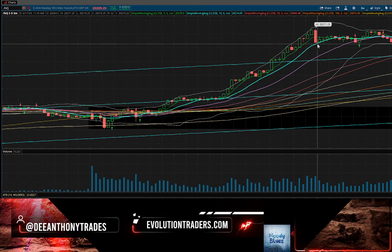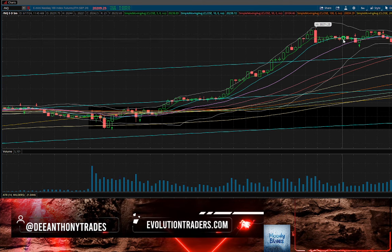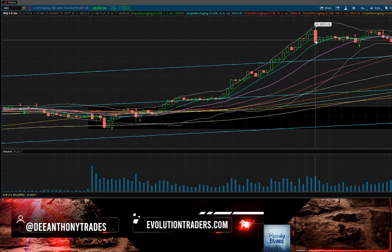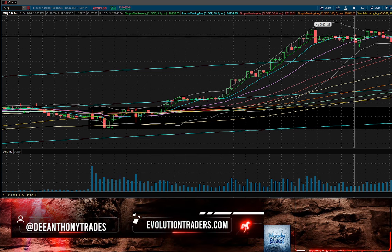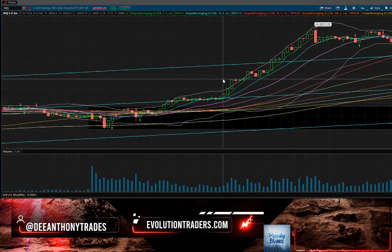There was no reason to start shorting on this red pullback or even the next one. Of course, if you shorted the big red candle and held, you would have made some money — but what was telling you to short? It was just a pullback into rising support, a pullback into rising support, a pullback into rising support.